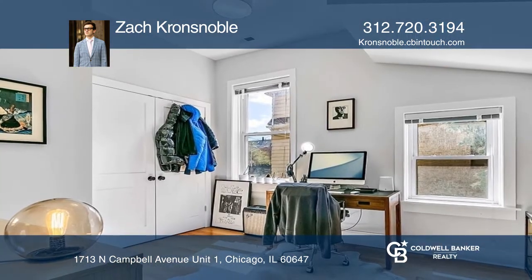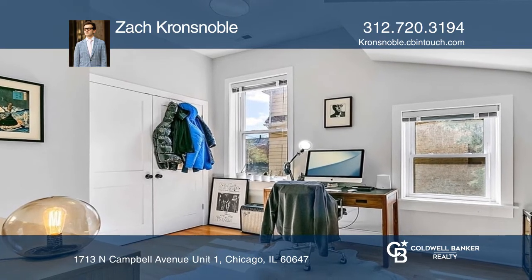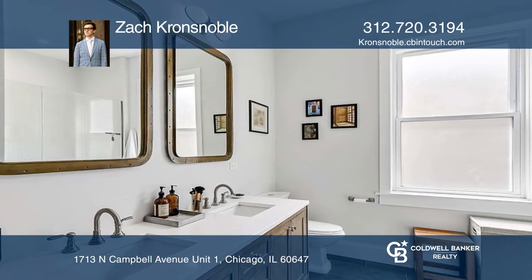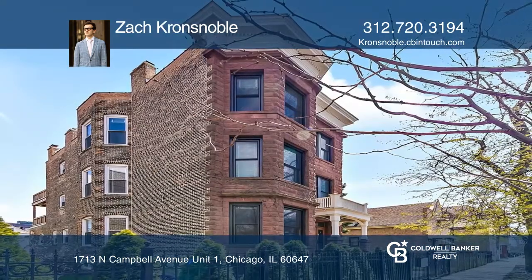The kitchen is highlighted by a large island, granite countertops, and stainless appliances. Check out this property for yourself by scheduling a tour with Zach Kronsnoble.